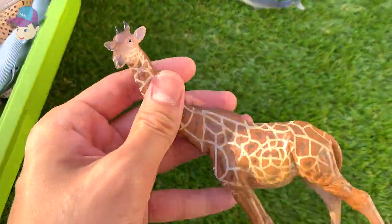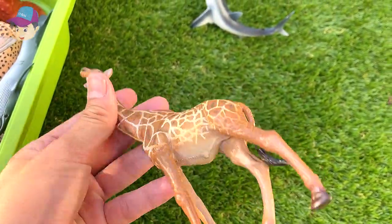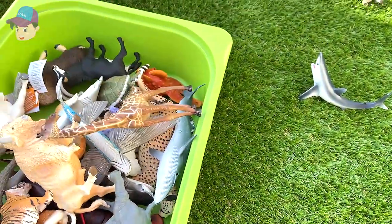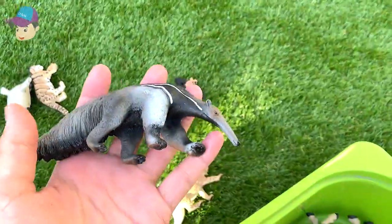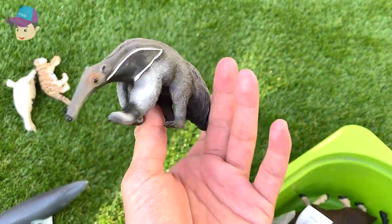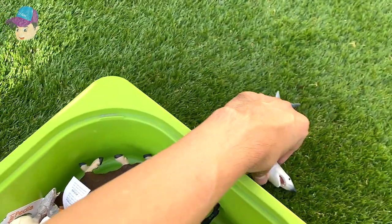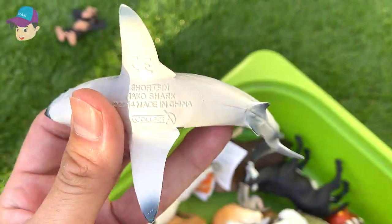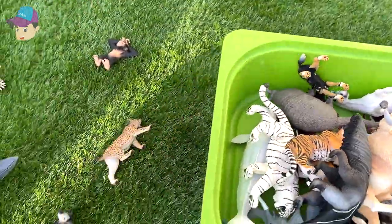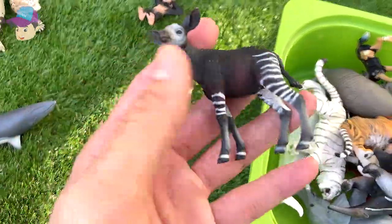And this one right here is an African wild dog. And this one right here is a beautiful giraffe — you can actually see giraffes in Africa's savanna. Let's see what else we've got — a beautiful giant anteater. And here we have a short-fin mako shark, looks really beautiful.